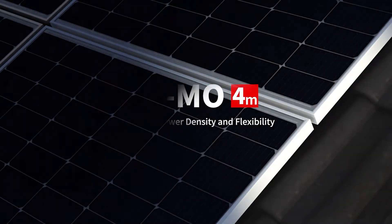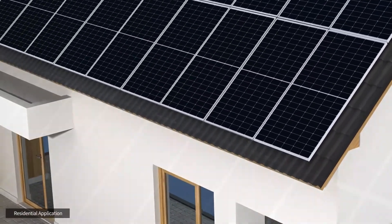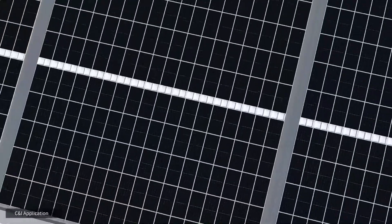Today, we are introducing the best-selling PV modules of Green Sun's portfolio. We present to you the High MO 4M series of Longhi Solar. This series combines multiple different cutting-edge technologies to create a module with excellent performance.